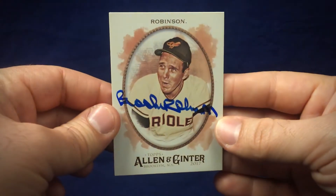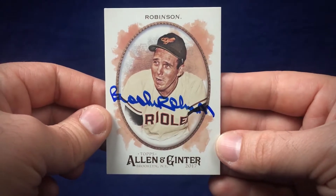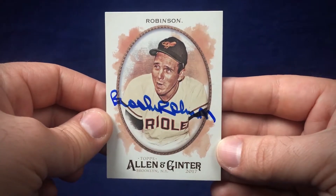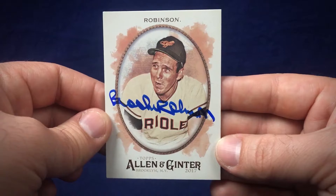I had to update the Allen & Ginter collection — they did make Brooks Robinson last year in 2017. 2017 Allen & Ginter, so I had to get one of those signed, and that's really nice. Signed nicely in blue, just a beautiful card — that old school Orioles hat and uniform. Just a beautiful looking card. Really happy to add that to the collection.